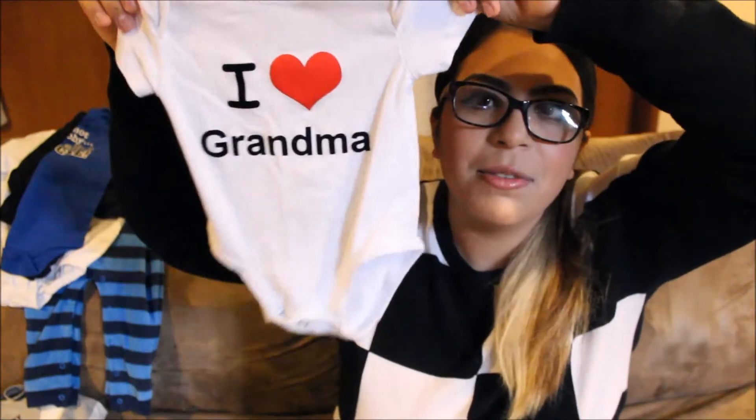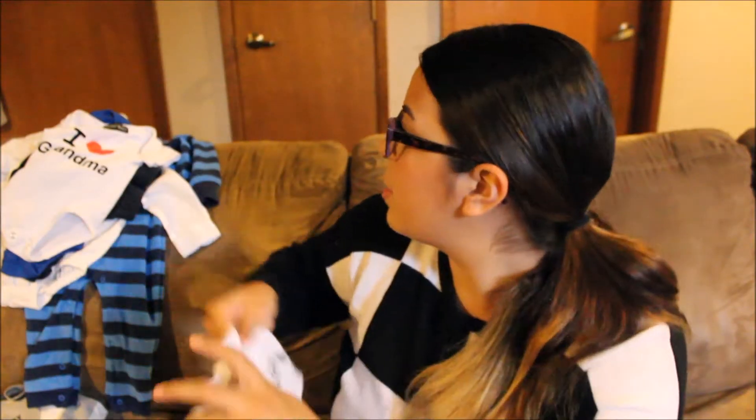At the mall there's a little baby boutique called Concept. I picked up two onesies there — one that says 'I Heart Grandma' and one that says 'If I Don't Sleep, Nobody Sleeps.' On their own they're about $10 each, which feels pricey for a shirt, but they had a deal like two for $16. The 'I Heart Grandma' one is in nine months — it has spandex so it's really stretchy and tight-fitting. These are just cute shirts for lounging around the house.